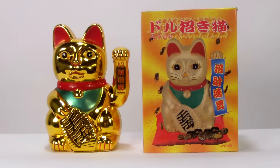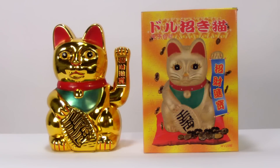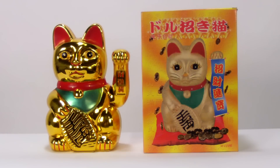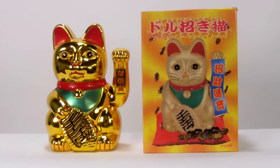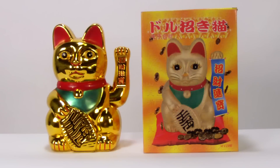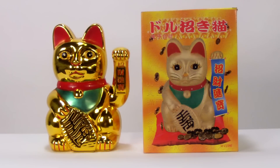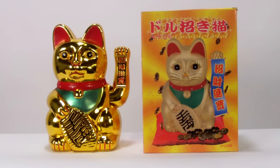This is Monkey King's Gold Maneki-neko Wealth Cat Beckoning Kitty, 10-inch size. The paw is used to beckon in the wealth or the money for its owner or business. It's a great symbol of wealth and bringing in more money chi to your home or office.